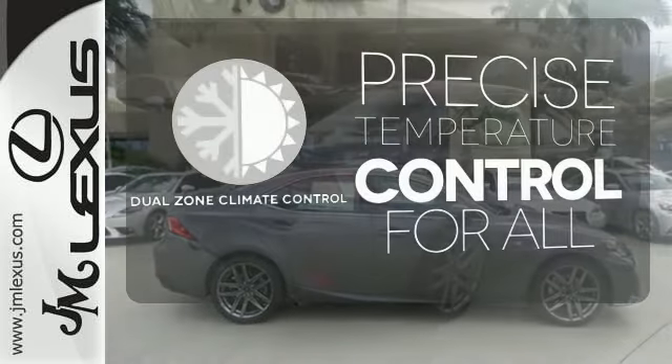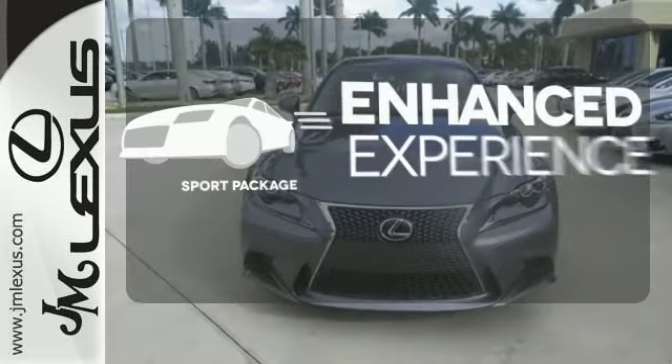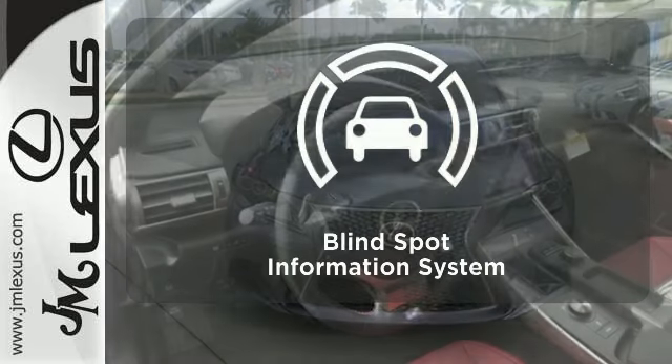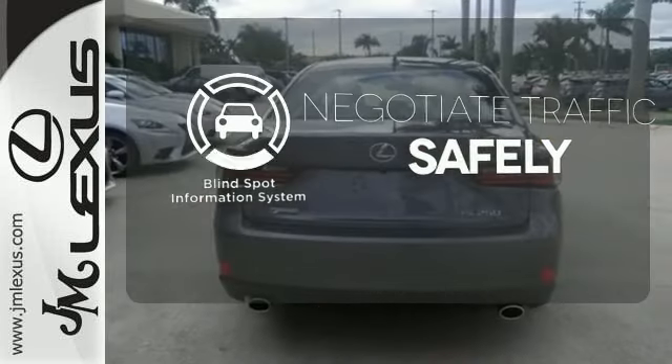No one will complain about the temperature with dual-zone climate control. Drivability and functionality is enhanced with the included sport package. Safety comes from being aware of your surroundings, and for that, the blind spot indicator can't be beat.